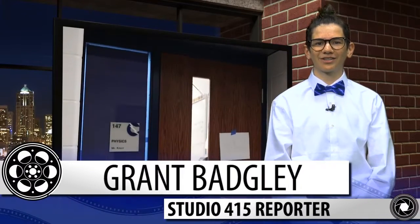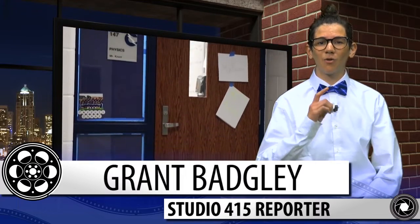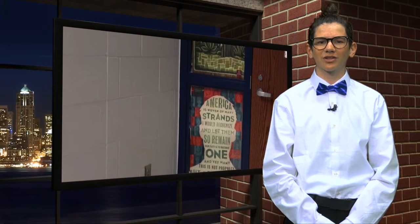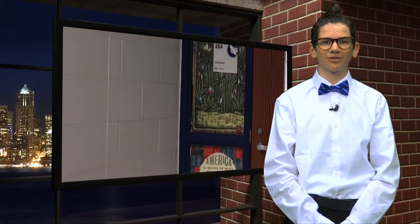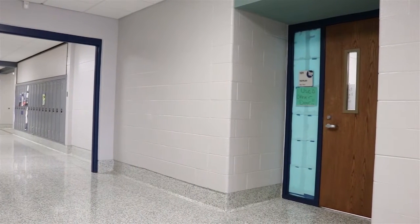In an attempt to create a safer environment inside the doors of Carroll, the administration has identified one more thing that can be done: blocking the view into classrooms. During a staff meeting on February 15th, Principal Brandon Bidding explained a new policy that large classroom windows in the hallways should be covered up using a hard corners mentality.